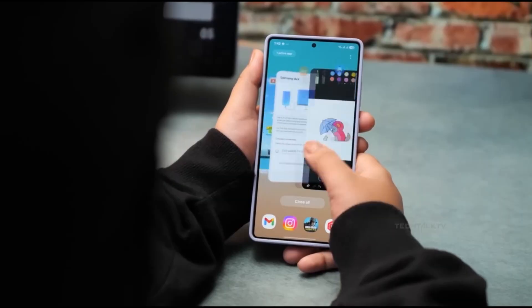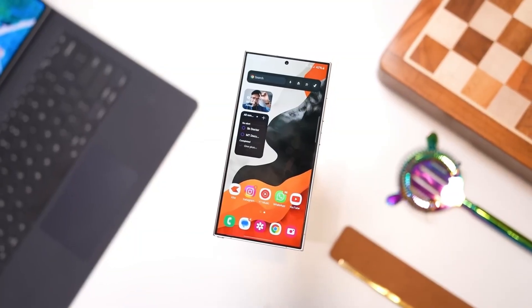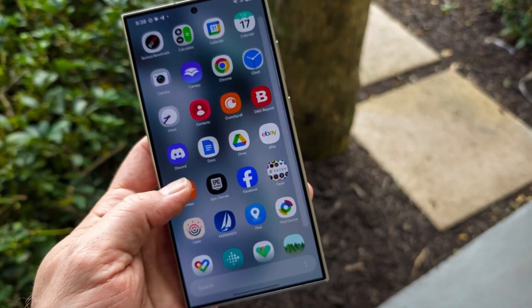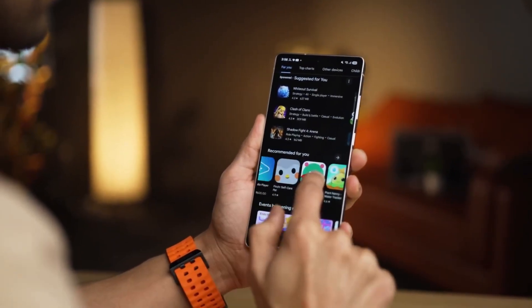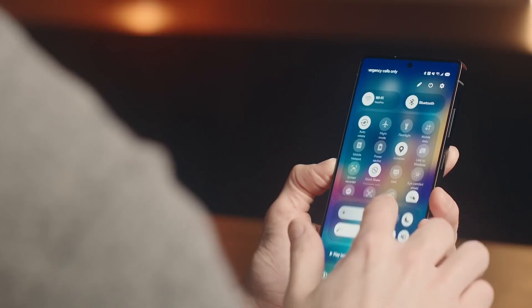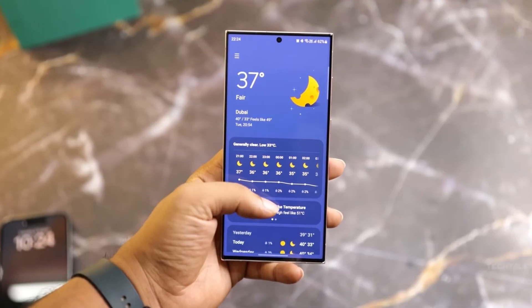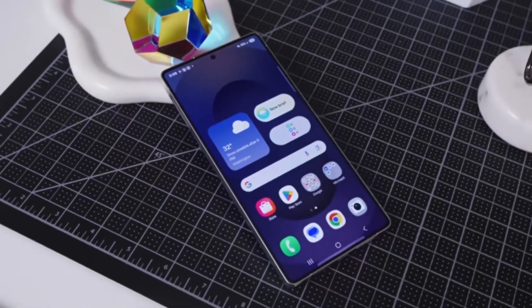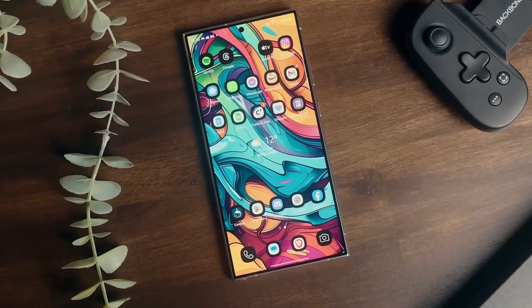There are also the little touches that make you smile: dynamic wallpapers that shift color throughout the day giving your phone a living personality, a shifting clock that curves around the subject in your wallpaper like it knows what's important in your photo, smarter modes and routines offering more customization than ever, and a redesigned reminders app that lets you add sub-items, photos, and categories more easily — making your to-do lists actually useful instead of cluttered. These changes might sound small in isolation, but combined they create an experience that feels richer, smarter, and smoother than anything Samsung has delivered before.